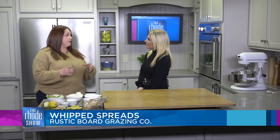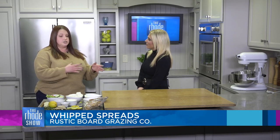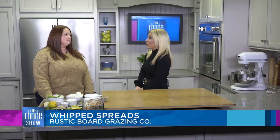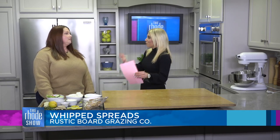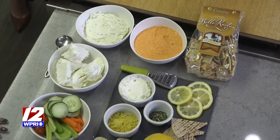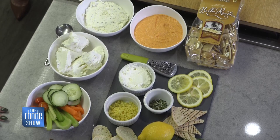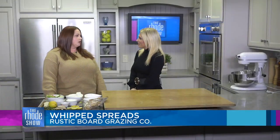These are great because you can include them right on the charcuterie board or serve them as is. Whether you're having people over or just wanting a nice family night, these are great for really any time. They're super versatile too — you could add them into pastas, you could put them on pizzas. You can find me on Facebook and Instagram under Rustic Board Grazing, where all my information, ordering, and menus are up on those sites as well.